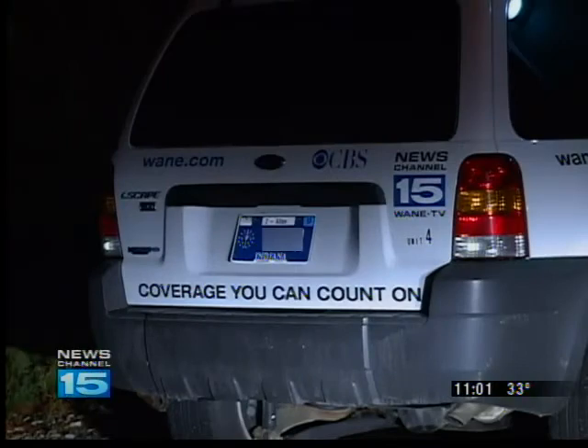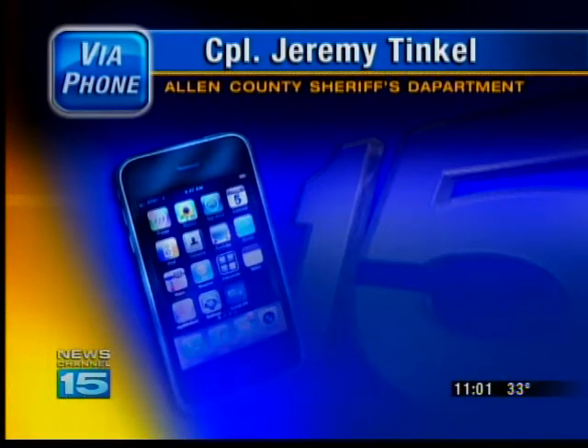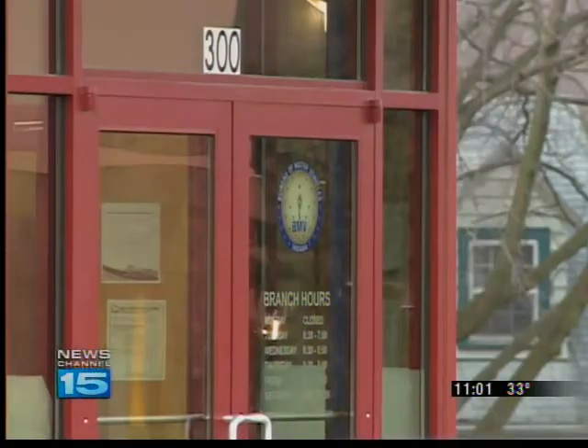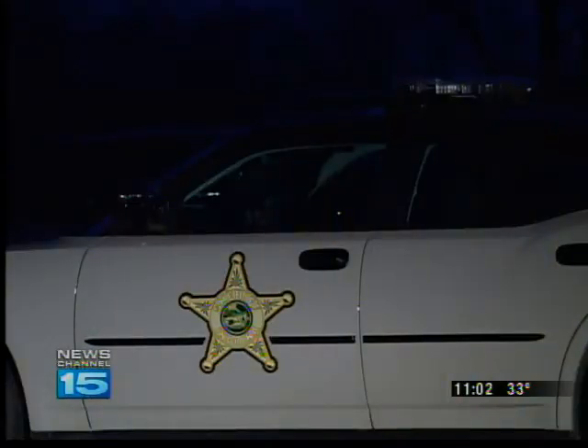But after sunset is when some officers have had an issue. The problem it's causing for a lot of the officers, especially at night, is they see that shade of blue and think it's a 2011 sticker.